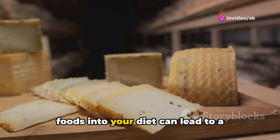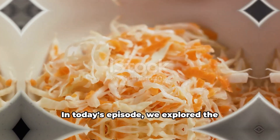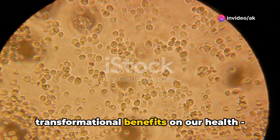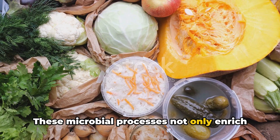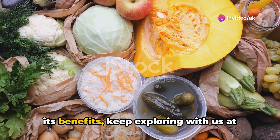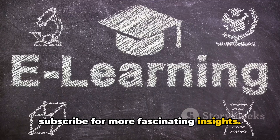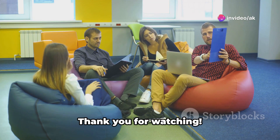Incorporating these top 10 fermented foods into your diet can lead to a healthier, more vibrant you. What's your top pick? Share with us in the comments. In today's episode, we explored the ancient technique of fermenting foods, its evolution, and the science behind its transformational benefits on our health — from gut health enhancement to immunity boosting. These microbial processes not only enrich our diet but also fortify our well-being. Keep exploring with us at FACTS Academy. Don't forget to like, share, and subscribe for more fascinating insights. Comment below and let's continue the discussion. Thank you for watching.